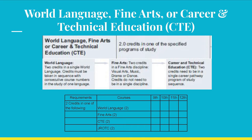For CTE, the two credits must be in the same pathway, such as Public and Human Services Pathway class and Culinary 1. For Fine Arts, you can mix and match the credits you want, such as taking general art and dance, or you can take two years in a single area, such as Ceramics 1 and 2. For JROTC, you can meet this graduation requirement by taking two years of JROTC. This graduation requirement means you can earn two credits in one of these areas, not in all four.